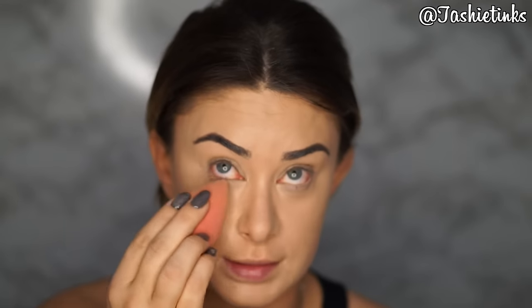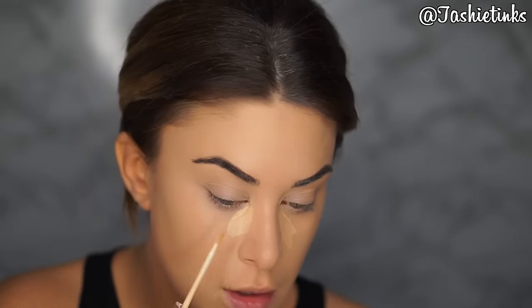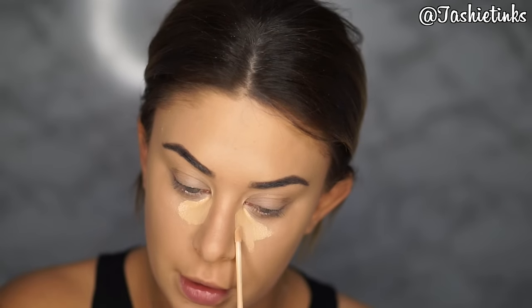I do put my foundation and my concealer over my eyelid because I don't really tend to use eye bases that much. Once I've pressed that in, I just go in with almost like a second coat but just in this bit here — you see where I've got that kind of creasy bit — I just apply a little bit more there, and then I just let that sit there for a minute while I do my cream contour.